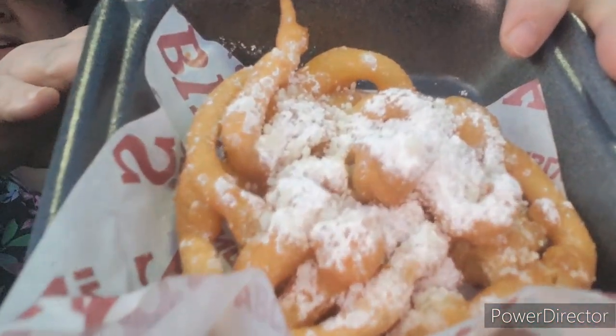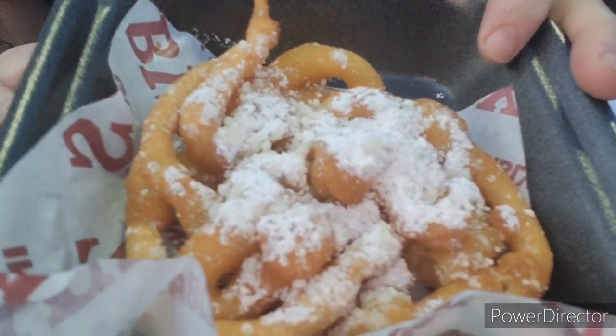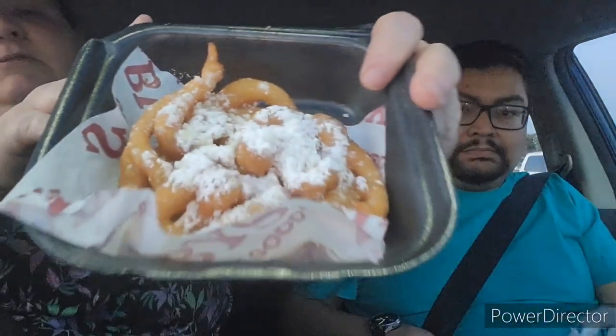We're going to open this bad boy up. Single serving size funnel cake with powdered sugar. I'm super excited. Are you excited? I'm really excited. And there's a dip!